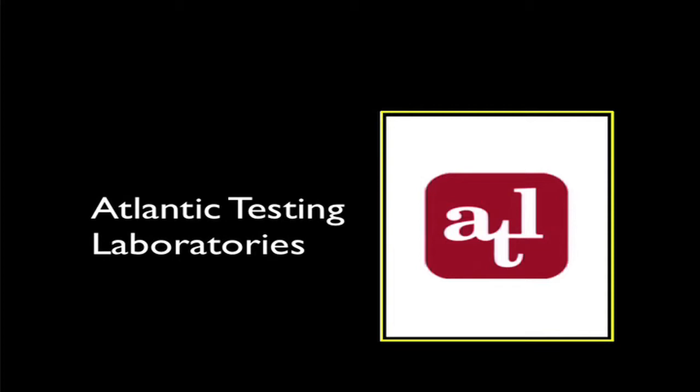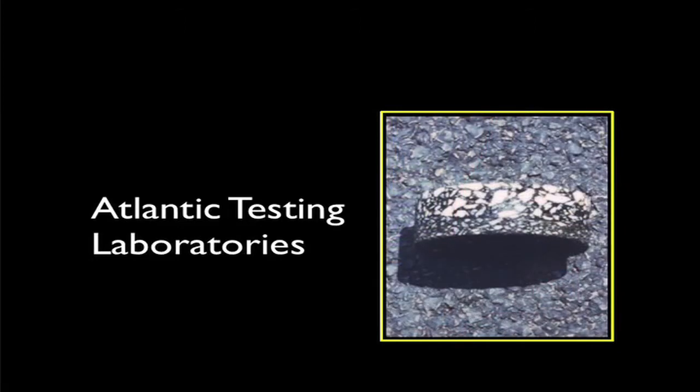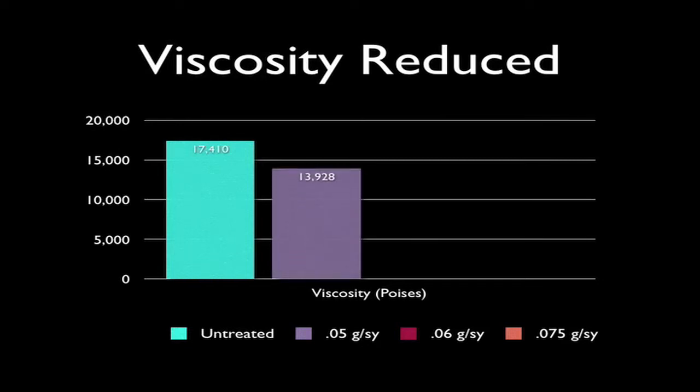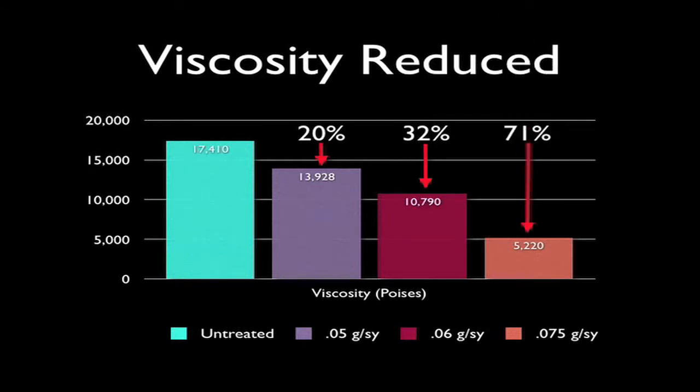Consider a recent independent test that proves the benefits of RejuvaSeal. Atlantic Testing Laboratories examined sets of core samples taken from an untreated section of asphalt, and compared them with those taken from three areas where RejuvaSeal was applied at varying rates. The untreated cores had a viscosity of 17,410 poises. The section treated with 0.05 gallons per square yard had a 20% reduction in viscosity; the section treated at 0.06 gallons had a 32% reduction; and the section treated at 0.075 gallons per square yard saw a 71% reduction in viscosity.